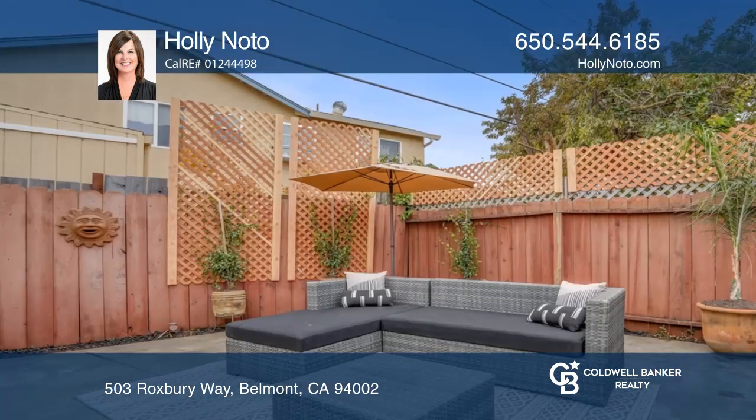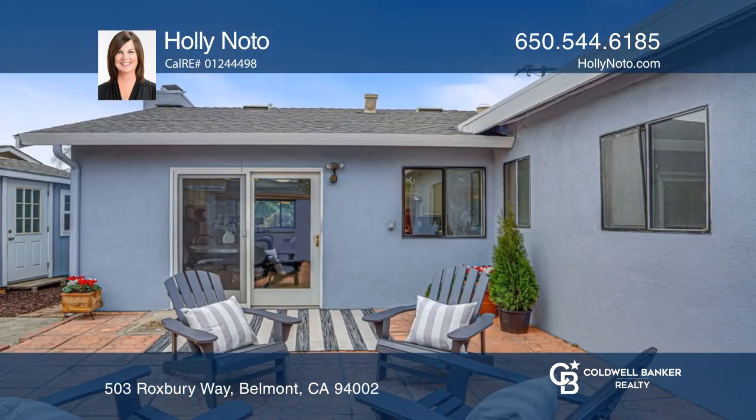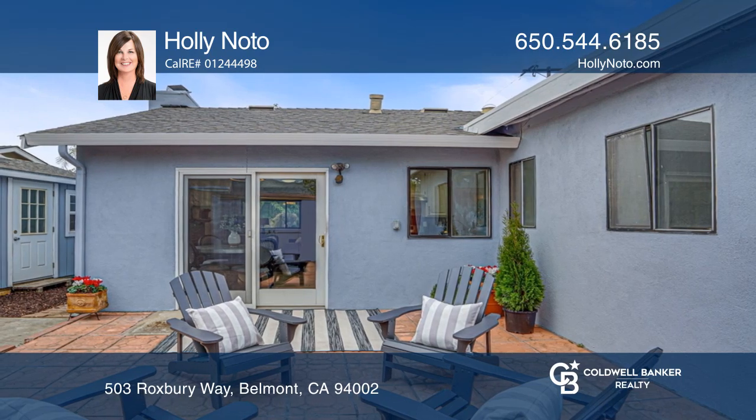The spacious backyard has patios, a versatile separate structure that can be used for storage or as a zoom room, and a storage shed.